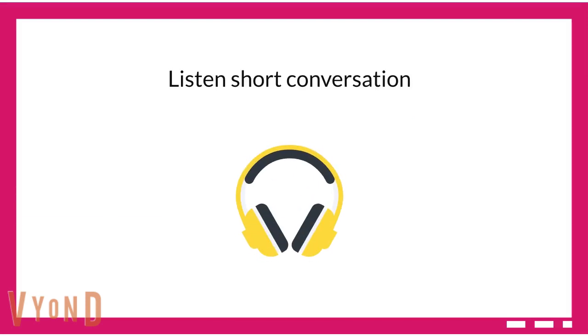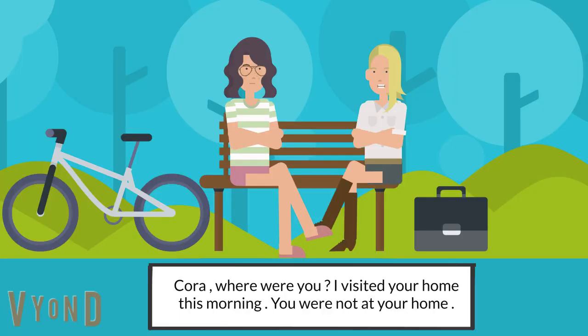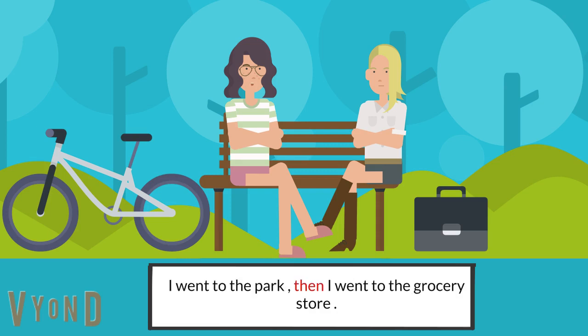Now listen to a short conversation for your practice. 'Cora, where were you? I visited your home this morning. You were not at your home.' 'I went to the park, then I went to the grocery store.' 'Where did you go then? You were not at your home.' 'Then I went to the gym.'